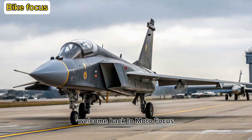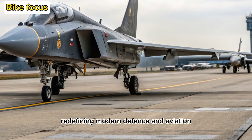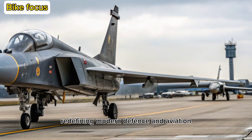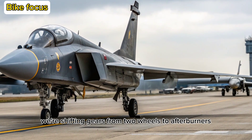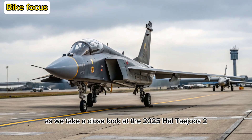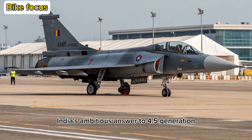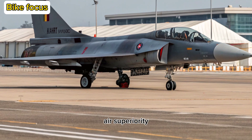Welcome back to Moto Focus, your go-to destination for deep dives into the most exciting machines redefining modern defense and aviation. Today, we're shifting gears from two wheels to afterburners as we take a close look at the 2025 Tejas Mk-2, India's ambitious answer to 4.5-generation air superiority.